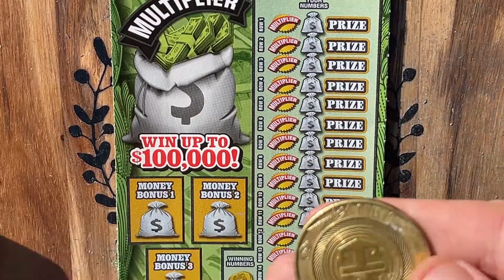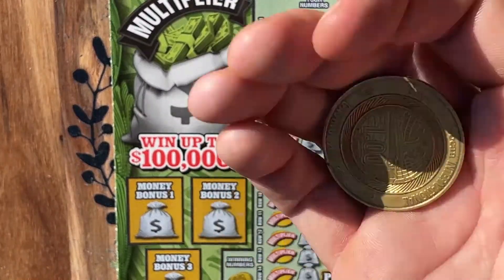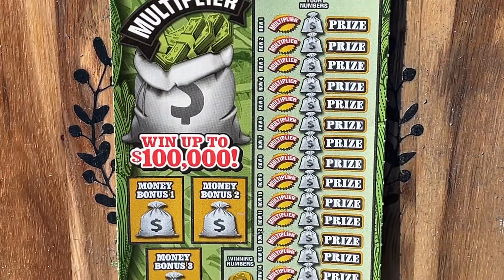Today we are playing with our Royal Caribbean Cruise Token. All right, let's go ahead and get started — see if we can't find a nice big win.